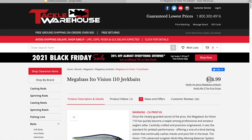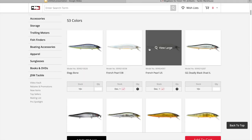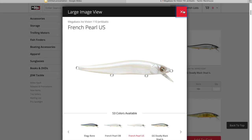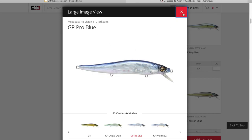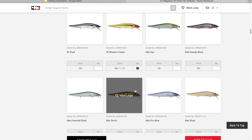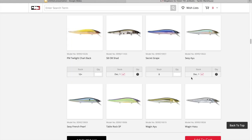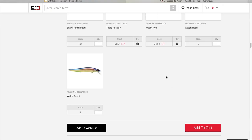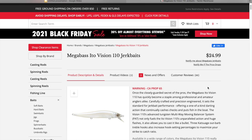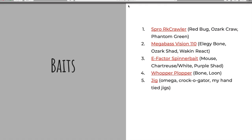Next up, if they like to fish jerk baits, is the Megabass Vision 110 — first thing you're going to notice is it's very pricey. Some colors I like: the classic Elegy Bone, either of the French Pearls, standard white is always classic, Pro Blue is a very good color, Ozark Shad, and the popular Wake and React color. Any of those would be excellent colors for somebody that likes to fish jerk baits. And if they do like to fish jerk baits, they're going to know the Megabass name.